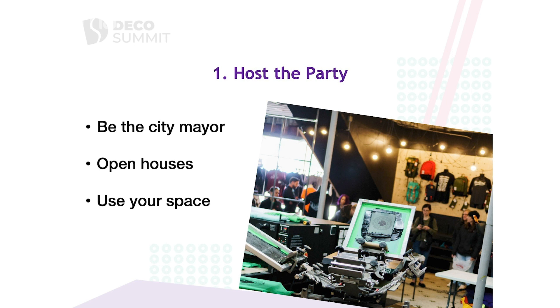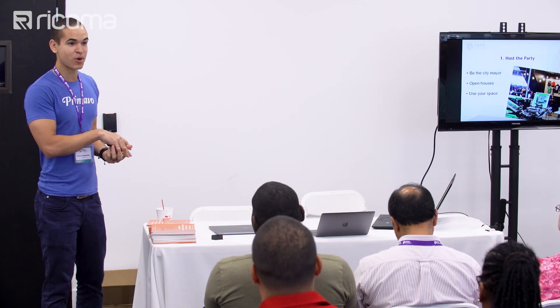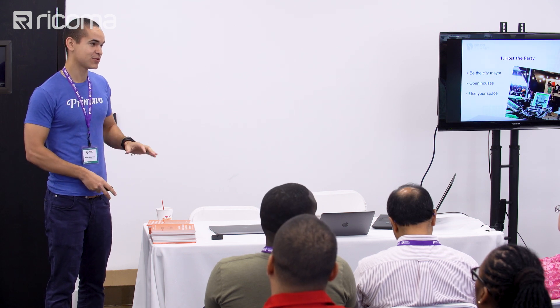The first tip is hosting the party. This is a mentality shift of how you want to position yourself in your market. You guys have, even if they're small spaces or even if you're still working from home, some really cool equipment and things that you may not find very interesting but your customers absolutely do.